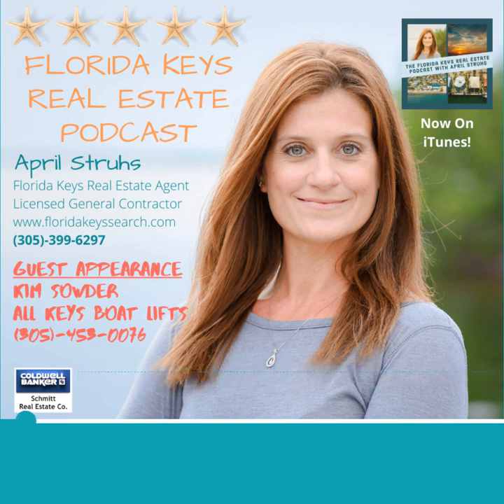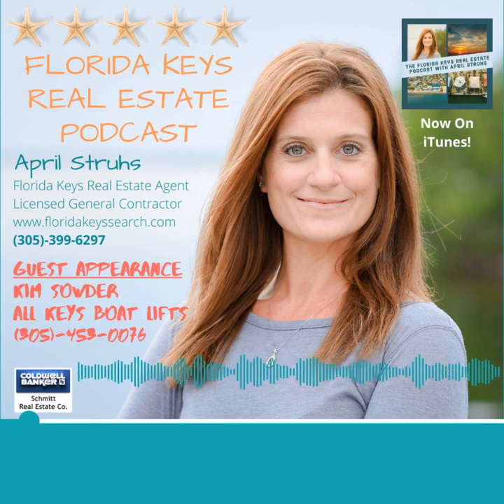Thank you so much for joining us, Kim. How about you tell us a little about yourself and about All Keys Boat Lifts? I've been in business since 2006. It's a family-owned business. We do strictly marine construction — we build docks, boat lifts, service boat lifts, service davits. My son works for us, my husband works for me. We're a family-owned business here in the Keys. We live in the Keys.